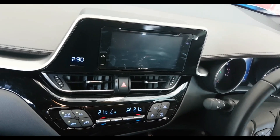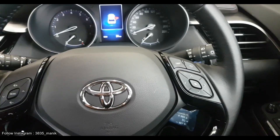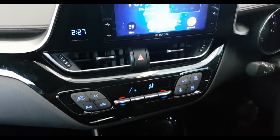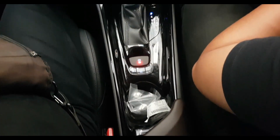Begitu pun desain kemudi yang rata pada bagian bawah terlihat sangat sporty, ditambah adanya tombol-tombol yang memanjakan jari jempol Anda. Namun pada sisi armrest, konsol box bagian tengah di depan kemudi sedikit kurang ergonomis.